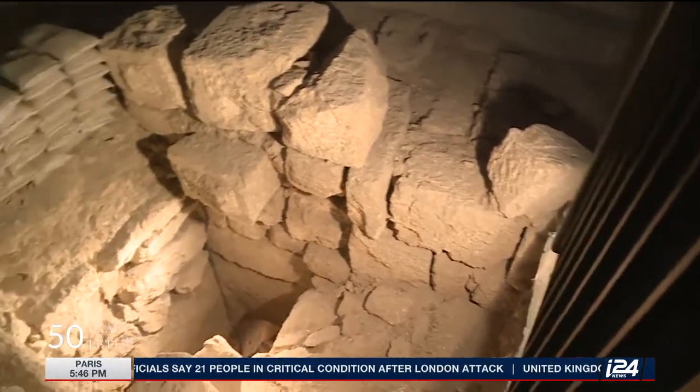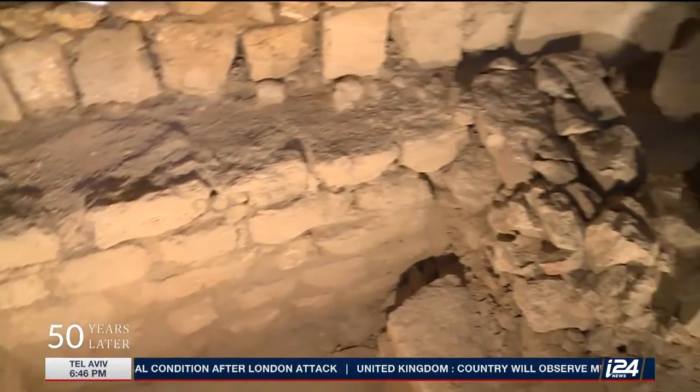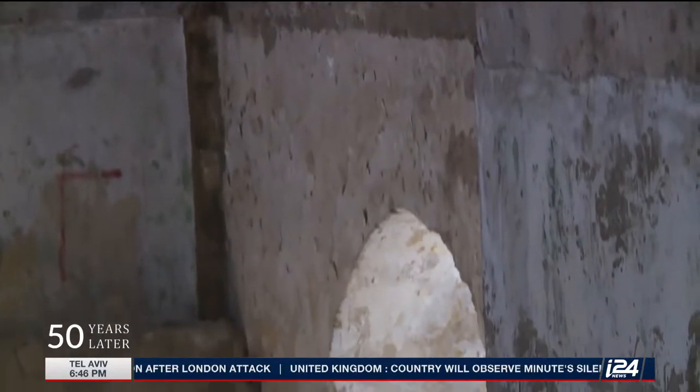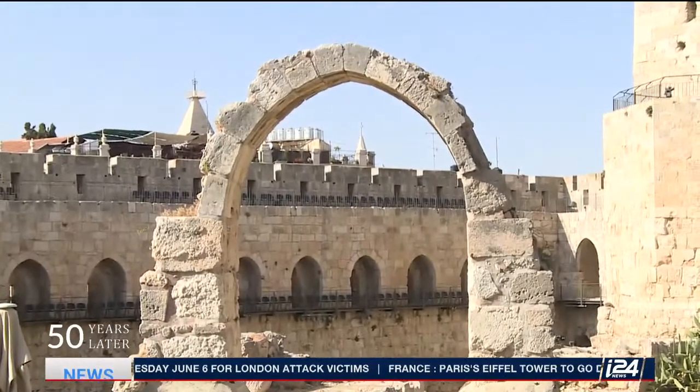Excavations at the site have been going on for decades, a difficult and challenging task working in one of the most significant areas for the three main monotheistic religions. At the end of the excavation, when I was standing up there viewing all the results and I saw everything before my eyes, clean and obvious, I understood. It was a very powerful moment for me. I understood that I had made history, that I had contributed to the puzzle of ancient Jerusalem.